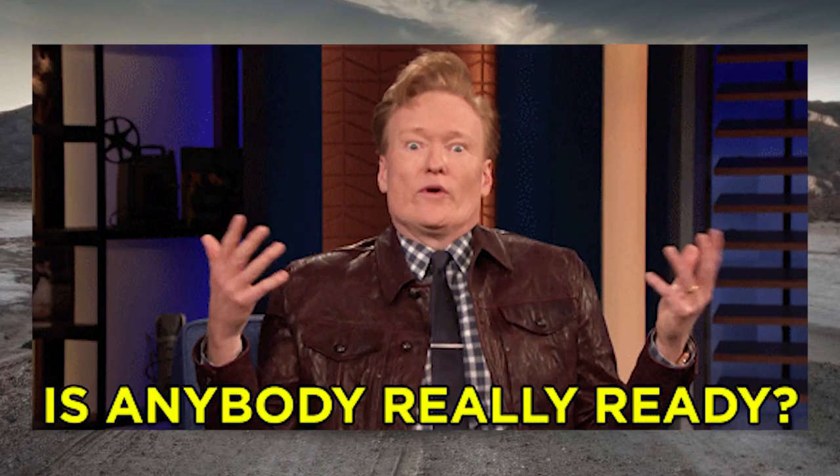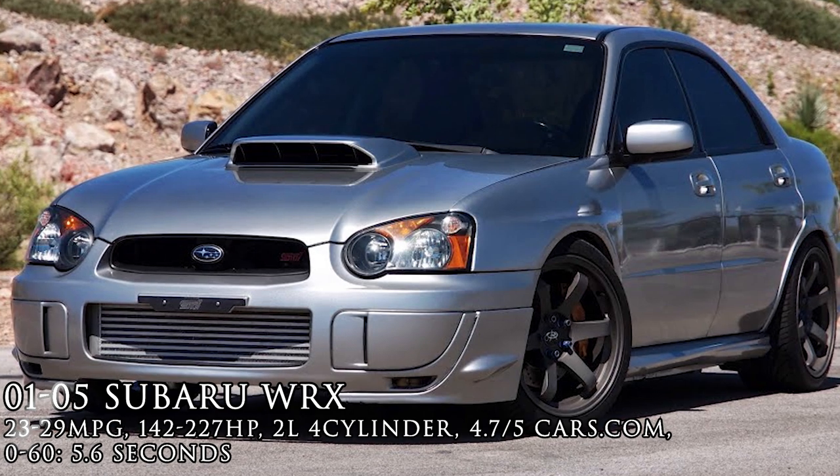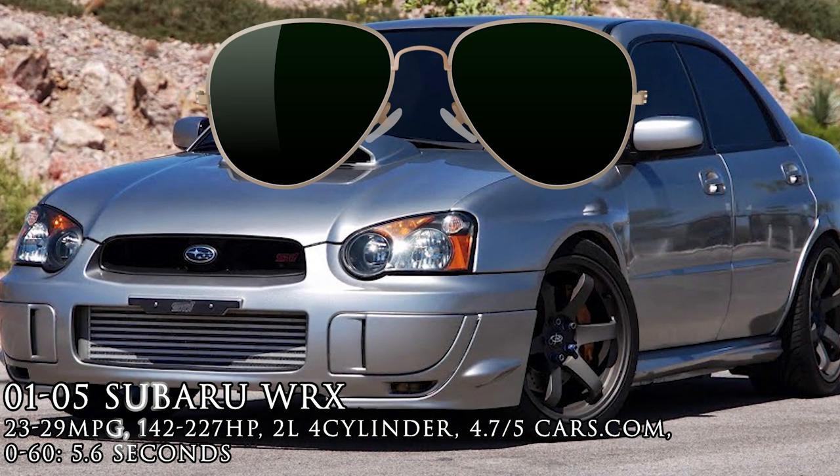Are you ready guys? Go ahead and put on your aviators and pop your polo collars — the 2001–2005 Subaru Impreza WRX. Just like most cars, there are some stereotypes. For the WRX, it's exactly that: popped collars and aviator glasses.